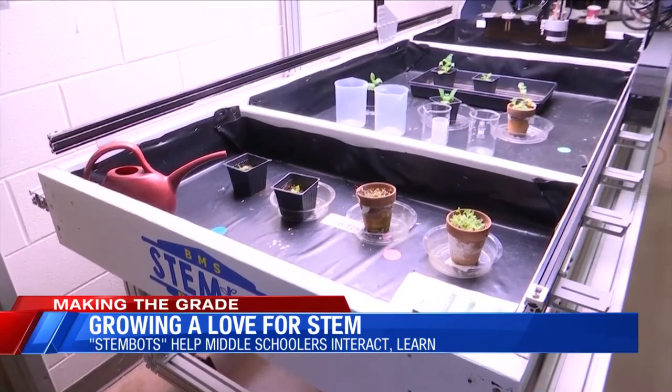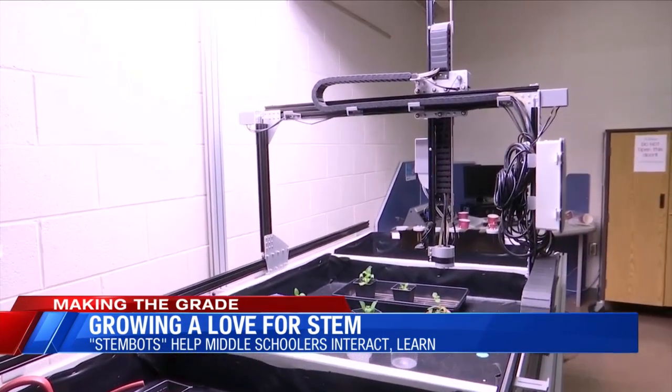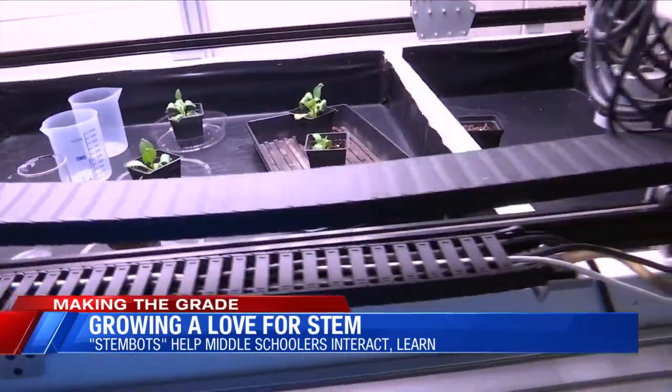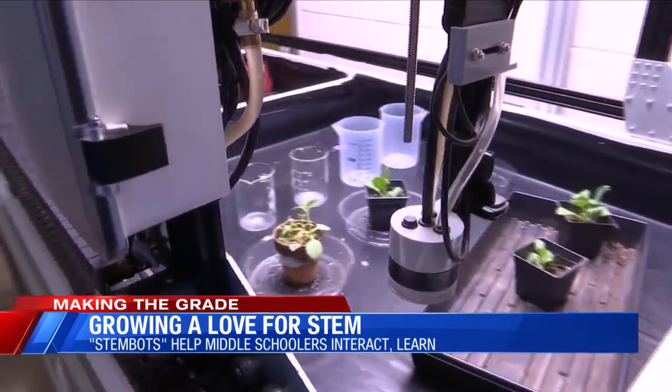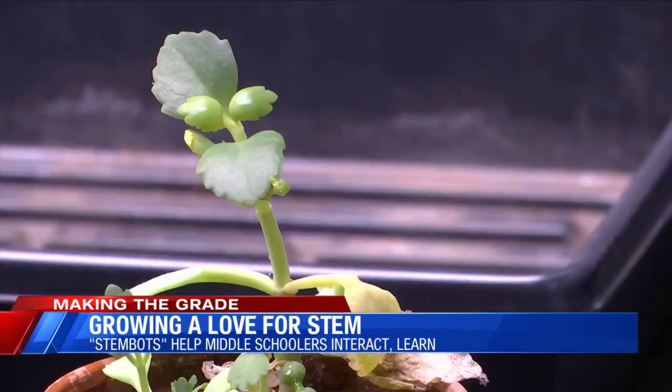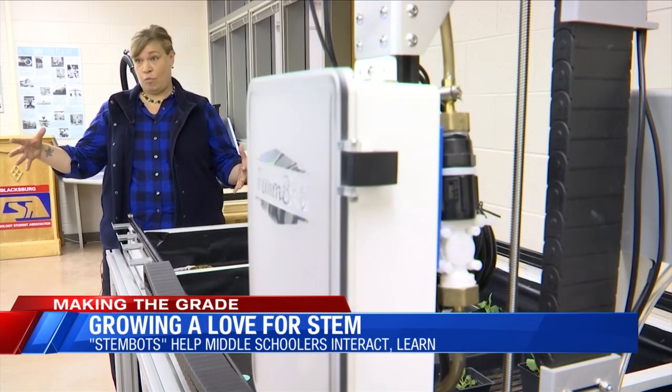Blacksburg Middle School students are testing it. The idea is to hone their critical thinking skills. The bots address all of the STEM disciplines — science, technology, engineering and math — across other disciplines like agriculture. Students could actually be engaged in a hands-on application and they could actually be growing plants from a remote location.